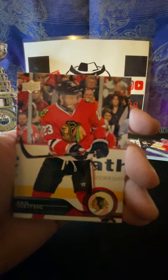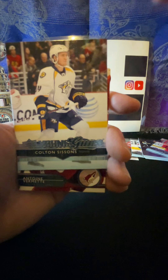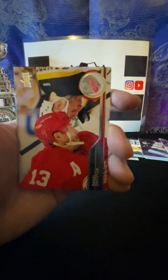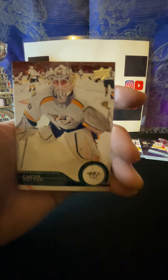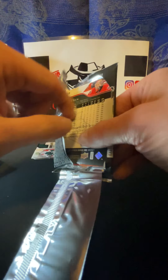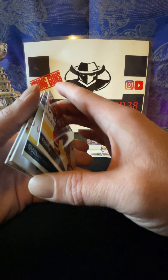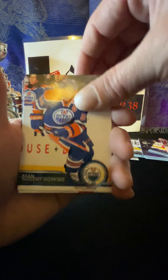Okay, I think we got a Young Gun here - Max Pacioretty, Anton Belov, Matt Duchene, and the Young Gun of Patrick Brown! Patrick Brown - okay, anyways, Patrick Brown, there you go. And we got Marcus Foligno, Cory Crawford, John Tavares, Eric Cole.